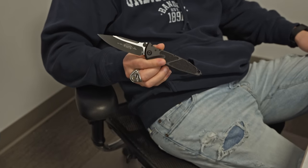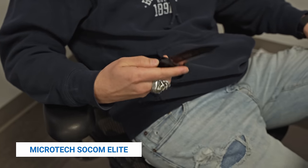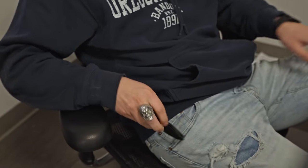Justin, what you carrying? Got my SoCom Elite. I'm so jealous — that's such a sick knife. It's my Christmas gift to myself. Everybody needs one of those, and if you haven't gotten one — BladeHQ.com. Thanks, Justin.